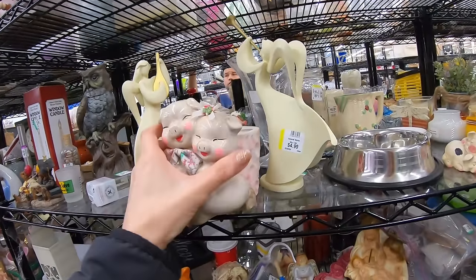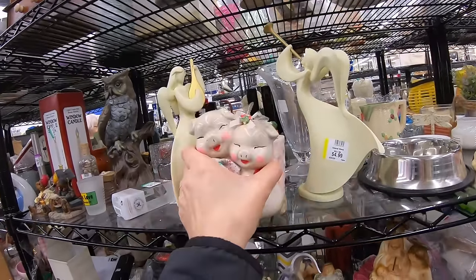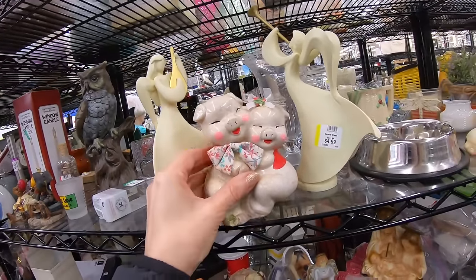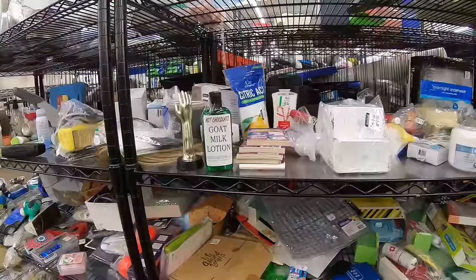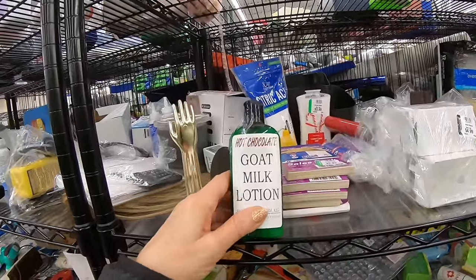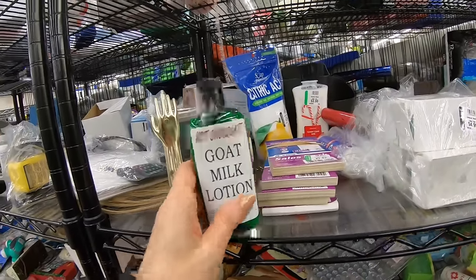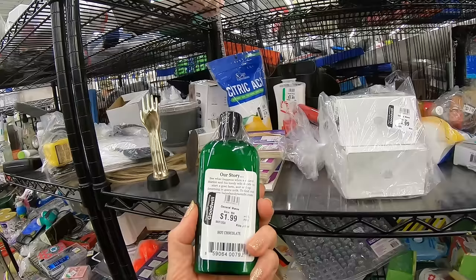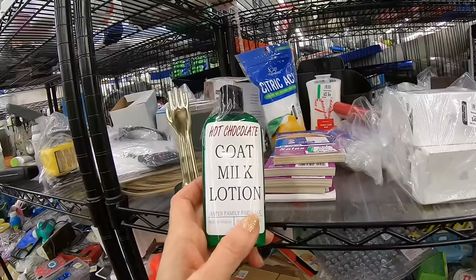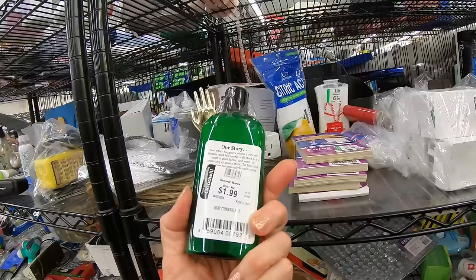We have some vintage pigs that are a planter — looks like just a mold. Those are almost cute but not quite cute enough. So you know how I always talk about the really weird things you find in Goodwill? Hot chocolate goat milk lotion from the Bates family farm. Somehow that's just wrong. I like goat milk, but the hot chocolate makes it sound like the hot chocolate comes out of the goat.